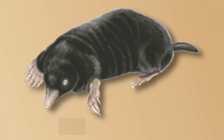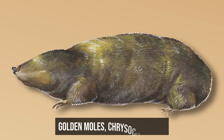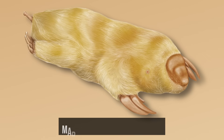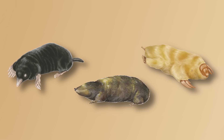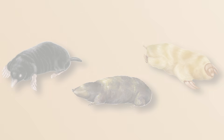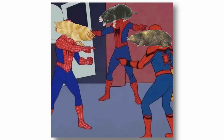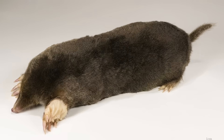Europe and America have the true moles, the Talpidae, while Africa has the golden moles, the Chrysochloridae, and Australia has marsupial moles, the Notoryctes. Three continents, three completely different starting points with lineages separated over 160 million years, and yet put side by side, you need — counter-intelligence to tell them apart. Get it? A mole?